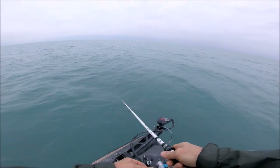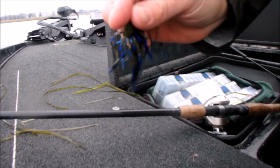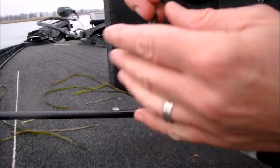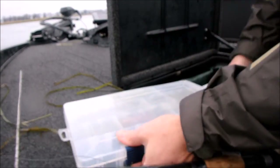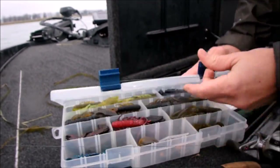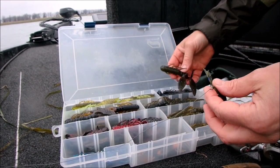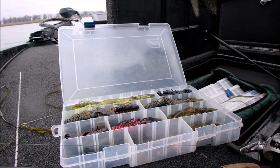The smallmouth water was reasonably clear but I just couldn't make anything happen out there, so I decided to go in for some largemouths. On this rod I'm going to use a CL Fishing Flippin' Jig — this is the Oaky Craw — and I'm going to team it up with an Angler's Choice Flappin' Craw in Bama Craw.